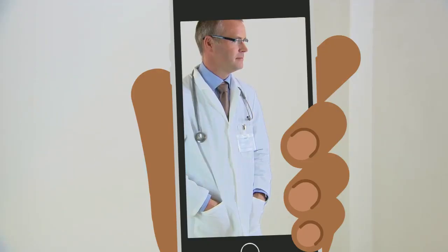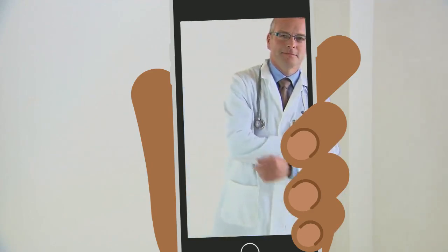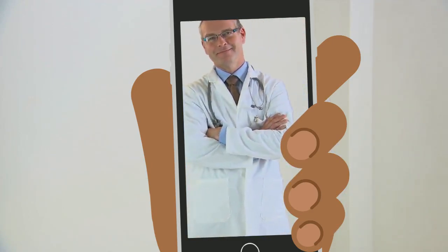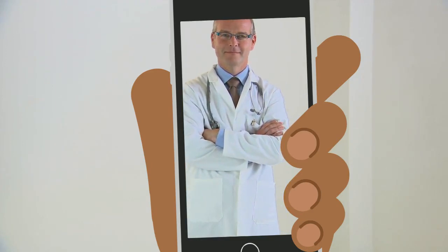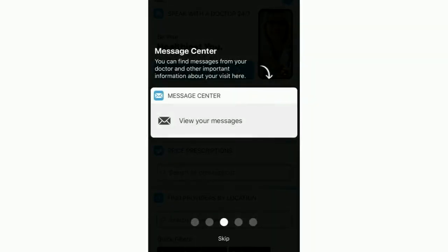In no time at all, you'll be able to talk to a doctor by phone or by video. These doctors can help you with a variety of ailments, like bronchitis, sinus pain, abdominal pain, nausea, allergies, croup, and more. After your visit, you can find notes from the doctor and other important information about your visit in the Message Center.